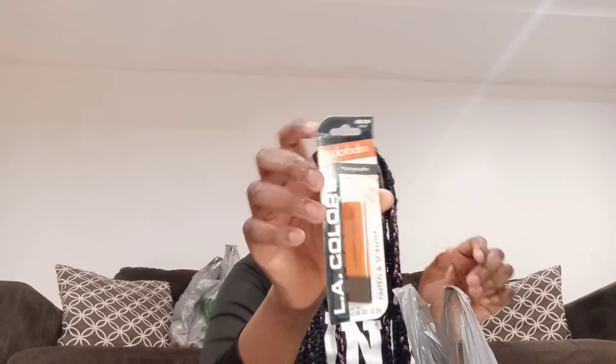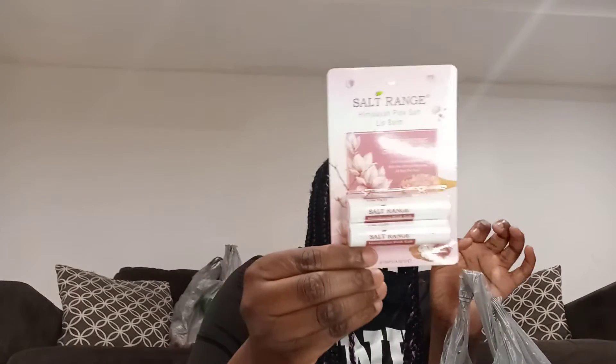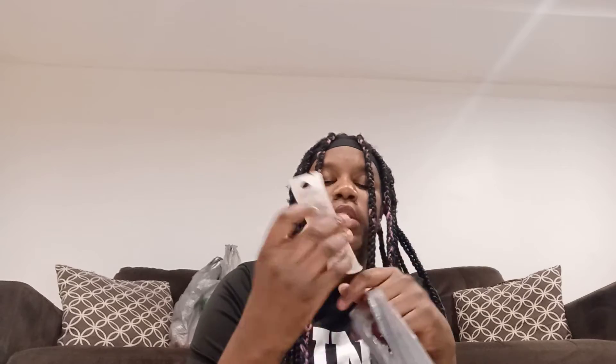Another lip balm — orange lip balm. Next I got another lipstick; this kind is Fruit Punch. This one is Cherry Chapstick. Next thing I got is another lip balm — this kind is Watermelon. Next thing I got is Skittles Lip Balm; it's like a lip balm but it's chapstick.